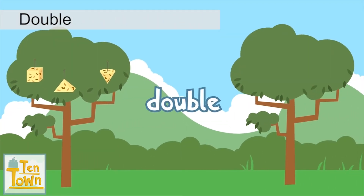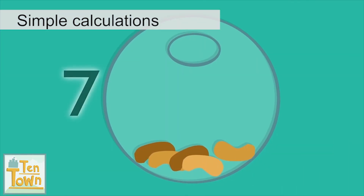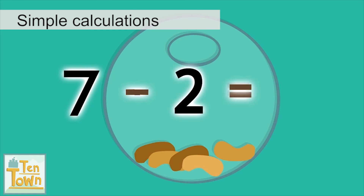She would like to put double that in the next tree. What is double three? Because seven take away two is five.